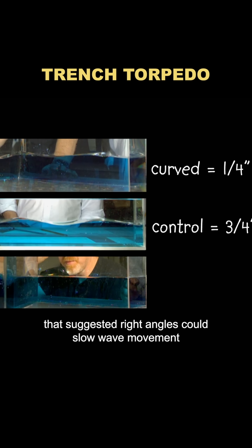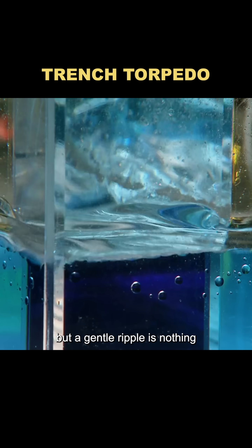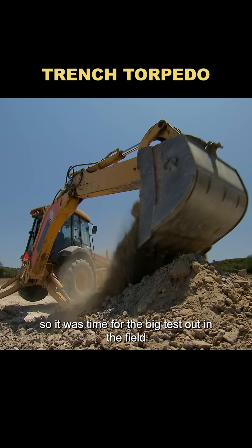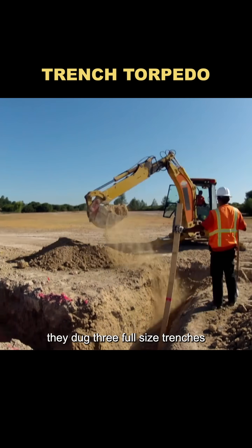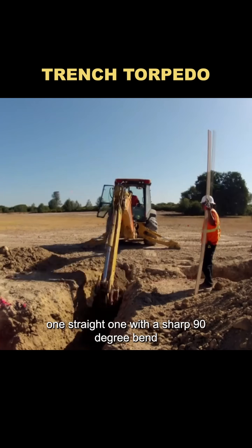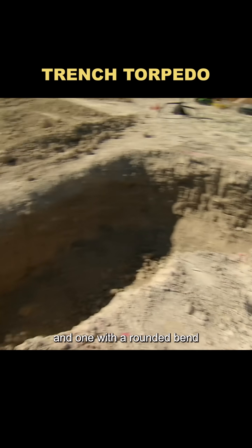That suggested right angles could slow wave movement, but a gentle ripple is nothing like the raw power of a real explosion. So it was time for the big test. Out in the field, they dug three full-size trenches — one straight, one with a sharp 90-degree bend, and one with a rounded bend.